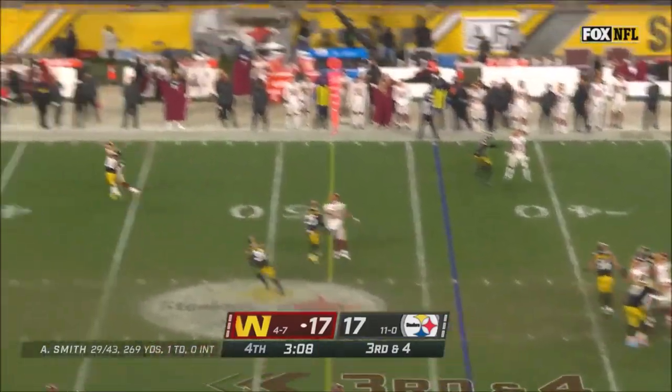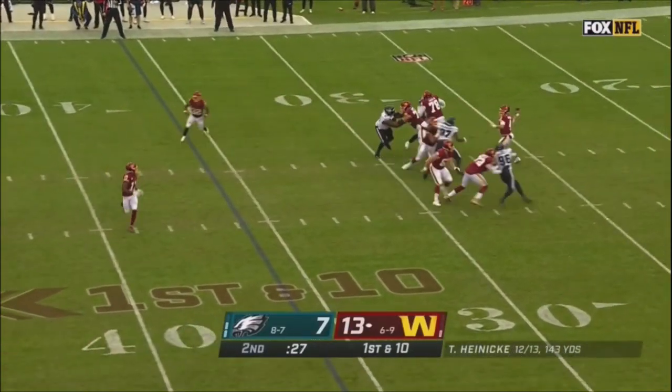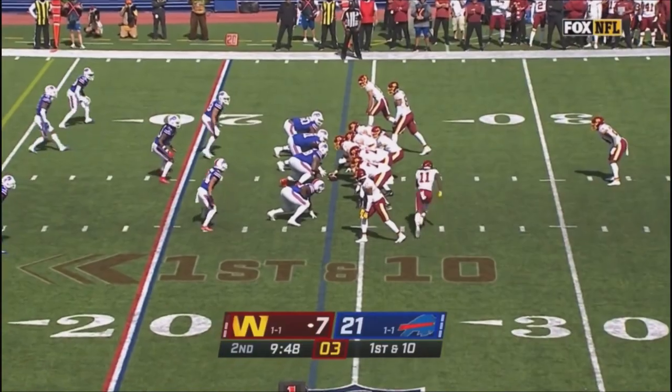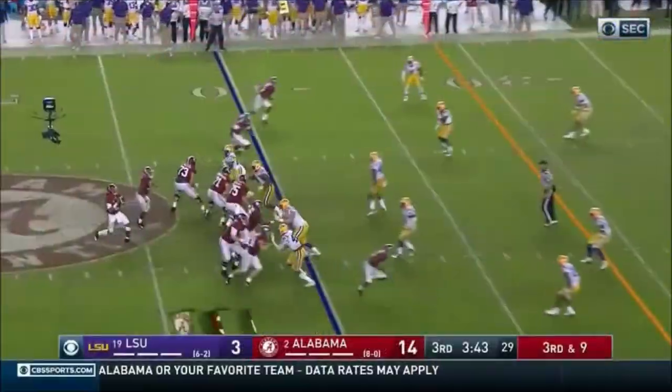Steelers with a four-man rush. Smith going deep down the field and it is caught. Over the middle and complete — Cam. Handoff to Cam Simms from his receiver spot, and he weaves his way through.